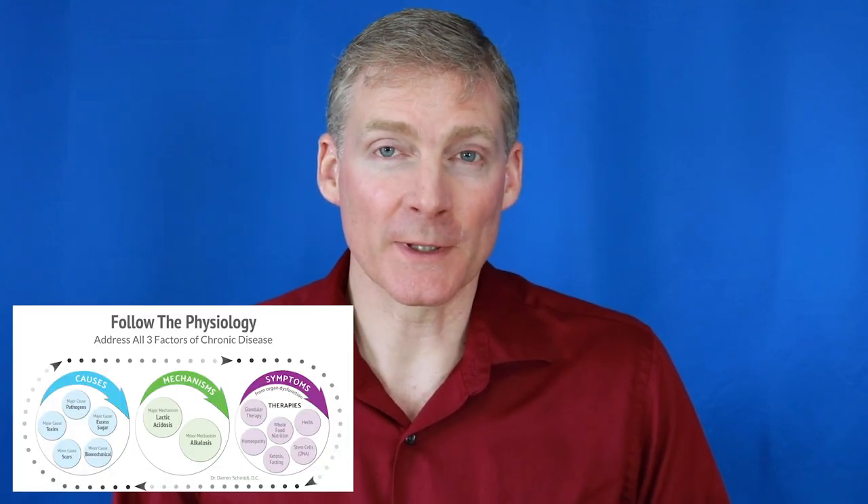Hi, my name is Dr. Darren Schmidt. I've been focusing on nutrition since the 1990s from a clinical practice. Along the way, I discovered the Follow the Physiology Formula. This came to us from the founders of medicine back in the 1920s and 30s. It was forgotten after 1961, but I found it in old clinical and medical textbooks.